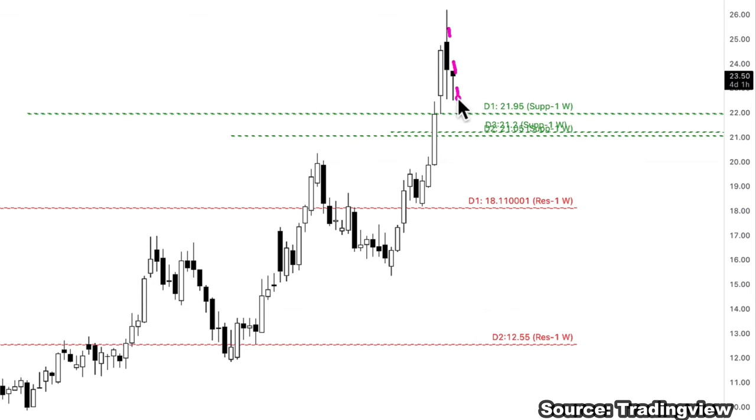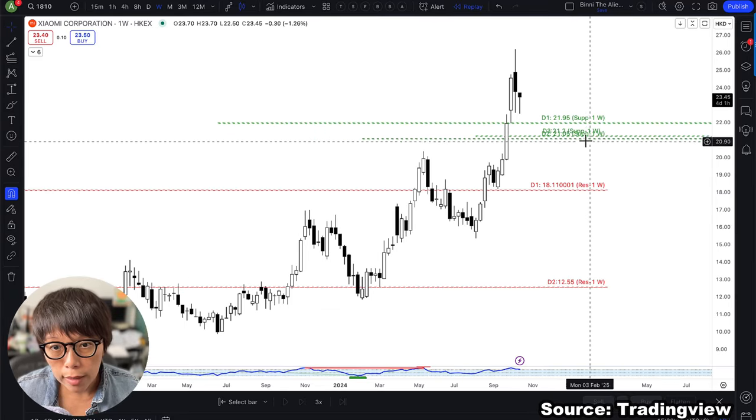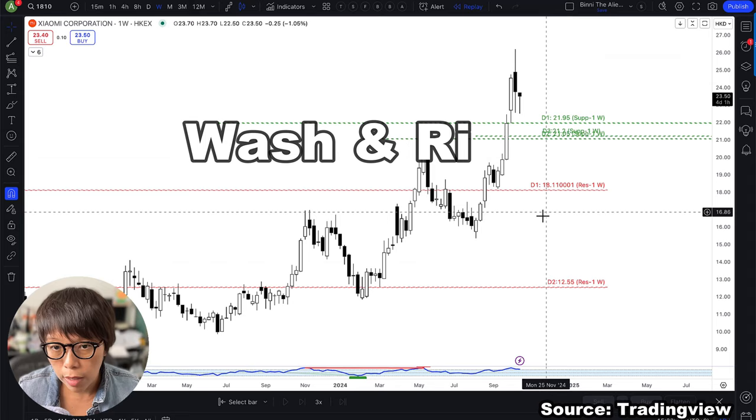The system is predicting a whole zone from $21 to $21.95. We are waiting for price to come back into this zone to get a discount entry. When it reaches that zone, we then wait for a trigger — and that trigger will be the wash and rinse.